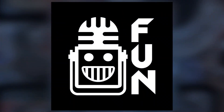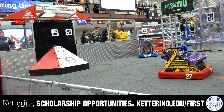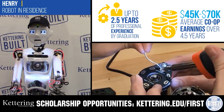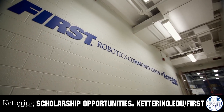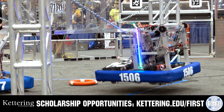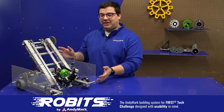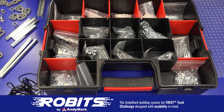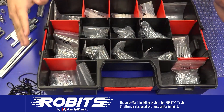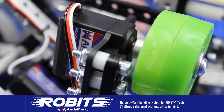This video on Fun is brought to you by viewers like you and also in partnership with the following. Discover how Kettering University students engineered their success with Kettering's amazing co-op employment programs, where students earn great pay and gain valuable experience. Those accepted can apply for a robotics scholarship providing up to an additional $5,000 a year in tuition assistance — head to Kettering.edu to learn more. The new Robits system by Anymark can reduce complexity and enable robust builds, with parts aligning to a common one-half-inch grid. Head to Anymark.com/Robits to learn more and order today.